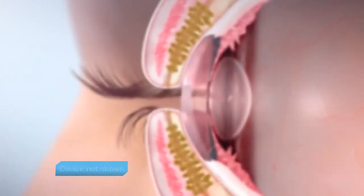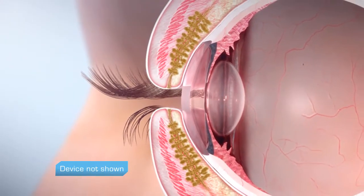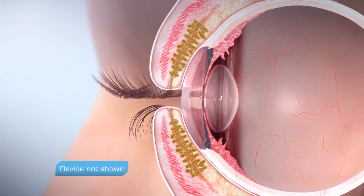The LipiFlow system uses heat and pressure to clear blocked meibomian glands. By applying heat directly to the glands on the inner eyelid surface, heat rapidly and efficiently raises gland contents, liquefying any blockage and making it easier to remove from the gland.